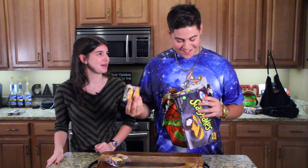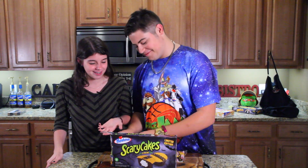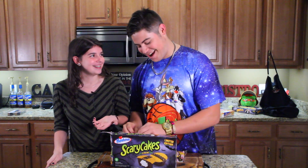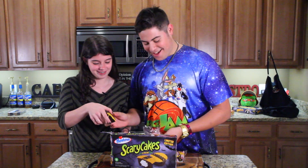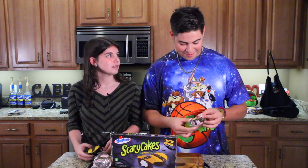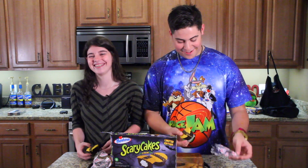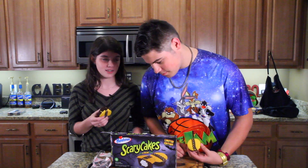You just ripped it in every way possible to open it. It's a box — it doesn't have feelings, it's okay. I gotta open this for you because it's taking forever. So the next one we're doing is the scary cakes, which I don't know if there's anything special about it. It's just chocolate. Yeah, it's the exact same thing, just different colors.